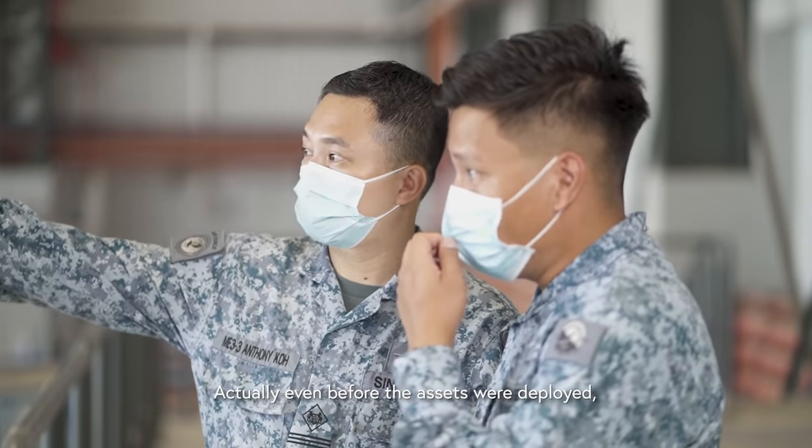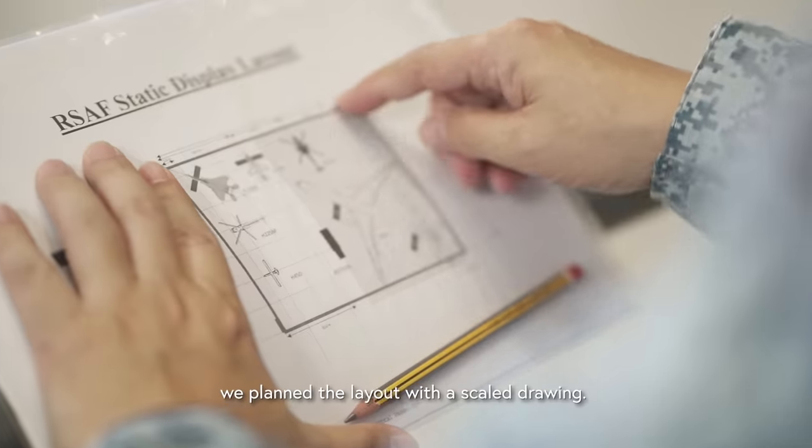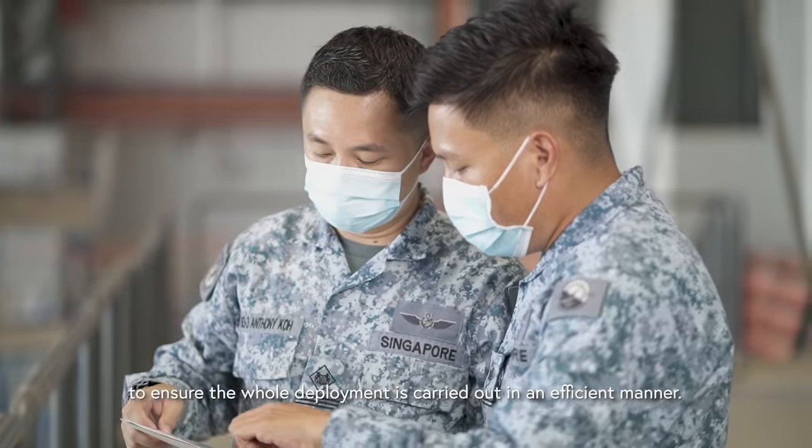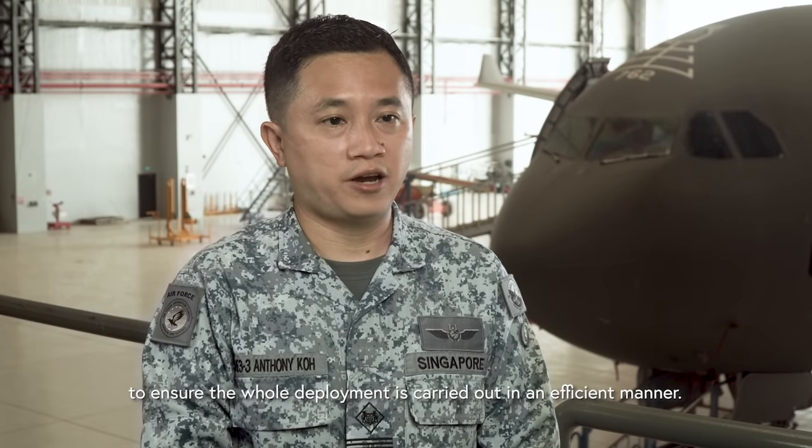Even before the assets are deployed, we have a scale drawing planned out. With this scale drawing, we identify which platform will come in first and which platform will come in later, to ensure the whole deployment is carried out in an efficient manner.